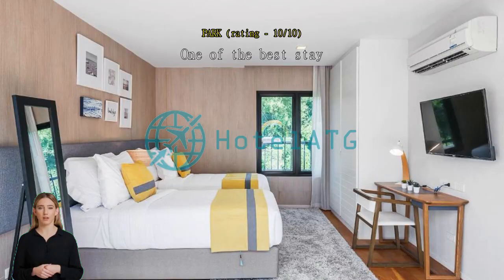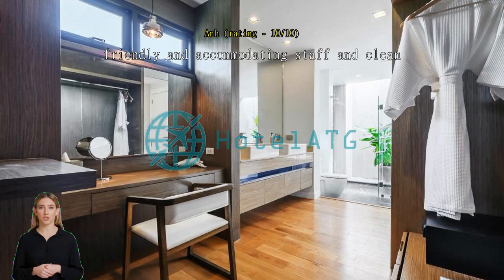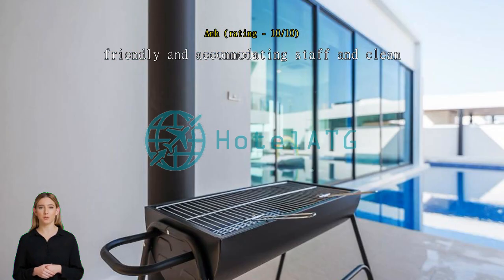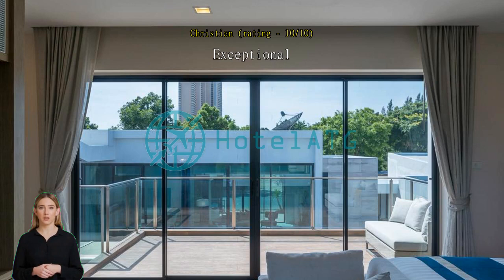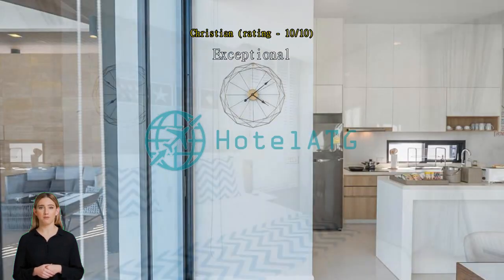Friendly and accommodating staff — clean, perfect, and the staff are fabulous. Exceptional — this is one of the best villas and resorts I've ever been to. The pool villas are amazing, staff and service and breakfast were amazing. You can walk to the private beach which is behind the hotel, and use all restaurants at the Mövenpick hotel. We rented two villas and all our group had a good time and will come back — a memorable experience.